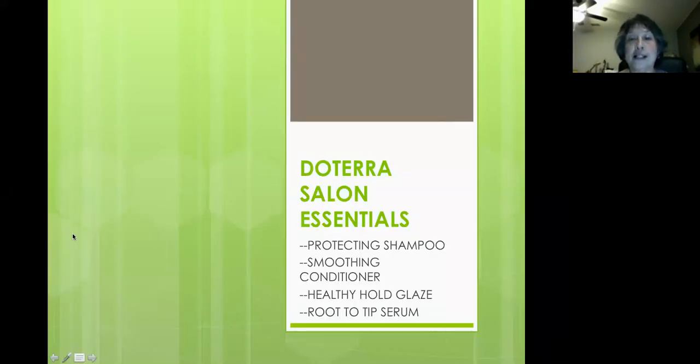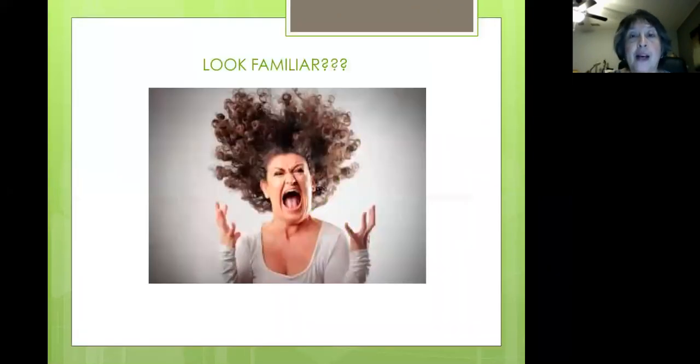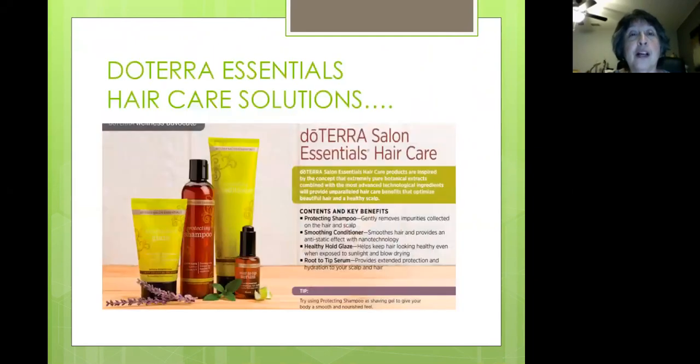We're looking at doTERRA Salon Essentials: the protecting shampoo, smoothing conditioner, healthy hold glaze, and the root to tip serum. Does this look familiar? I know I'm not the only one that has woken up with crazy bed hair. Well, doTERRA essential hair solutions are there to the rescue.